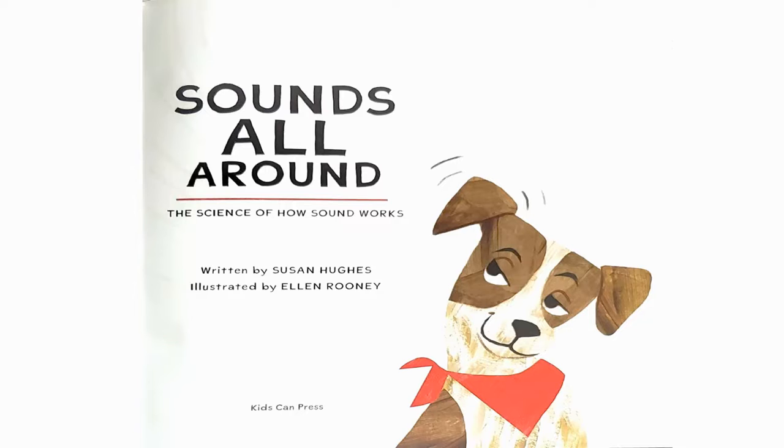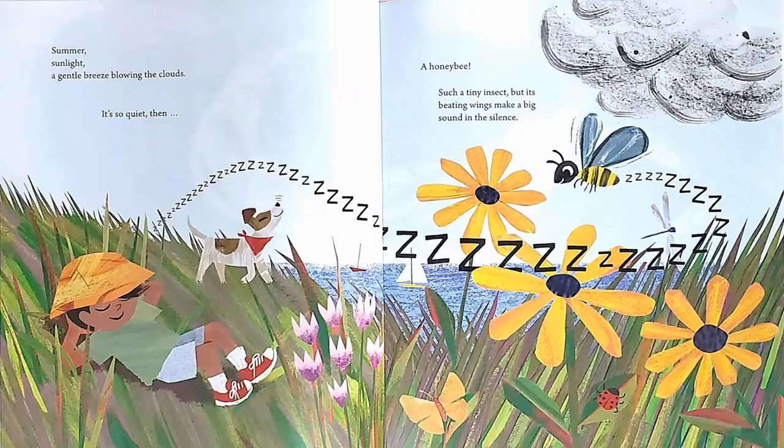Sounds All Around: The Science of How Sound Works. Summer, sunlight, a gentle breeze blowing the clouds. It's so quiet. Then, zzzz, a honeybee. Such a tiny insect, but its beating wings make a big sound in the silence.